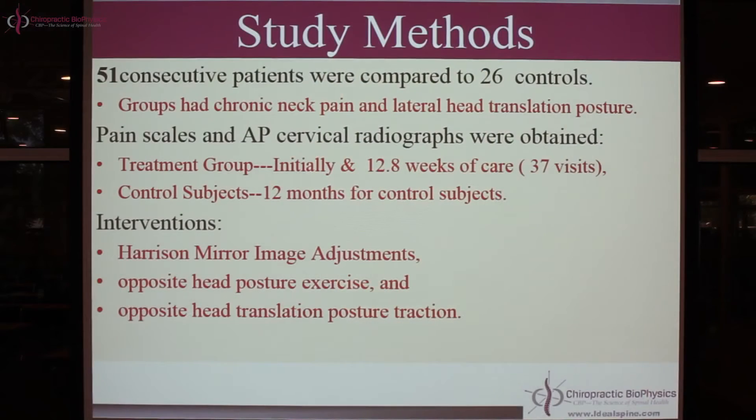The control subjects were followed for up to 12 months — up to a year. They self-selected into no care from day one: they had chronic neck pain and a head translation but didn't want care. We followed them for a year to see whether this posture is actually stable — does it remain the same? Does their neck pain remain the same? And you'll see it absolutely does with no care.